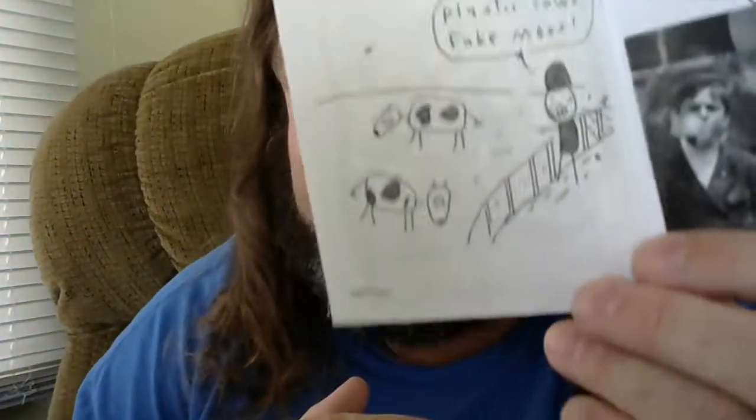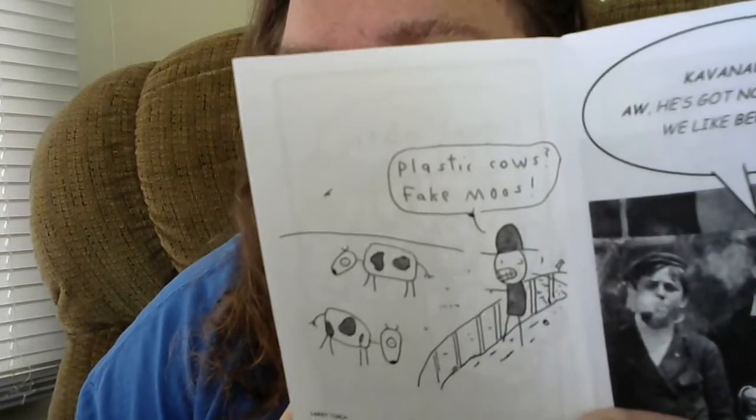I think my favorite one was the one that had to do with the cow — plastic cows, fake moos. I thought that was hilarious.